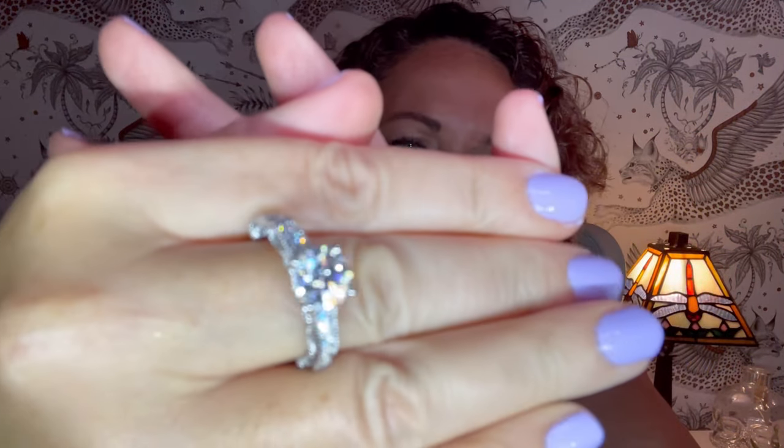That is it then — thank you so much for watching. Don't forget to check out the Read Your Heart website, which I'll link below, if you are interested in any of this stunning jewelry. I will catch you in another video — bye!